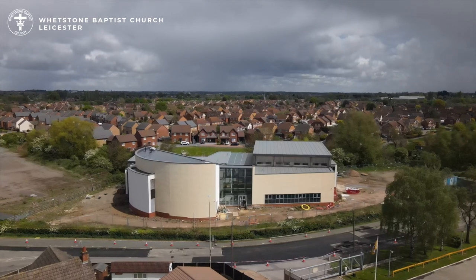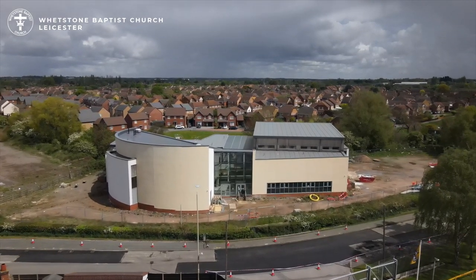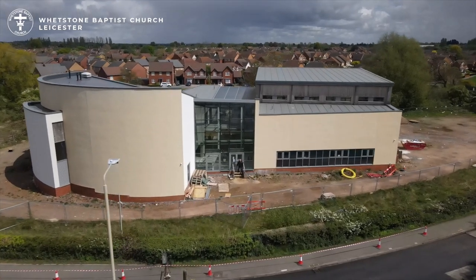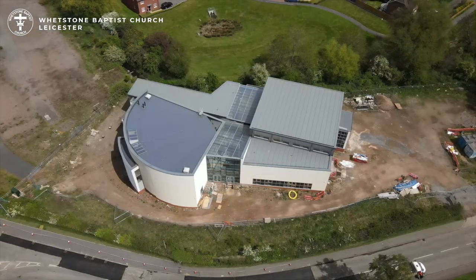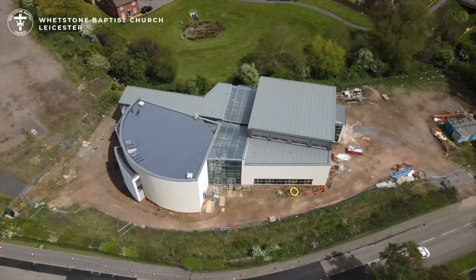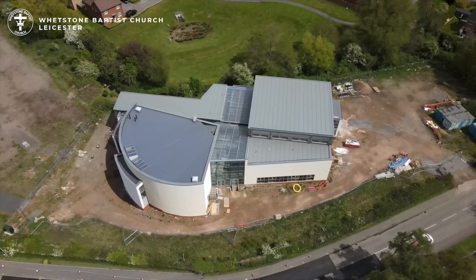Welcome to the virtual tour of the new church building located on the corner of Dog and Gun Lane, Weston. Our objective is to provide an update on the current status and progress and to outline to you the next phase of the development.